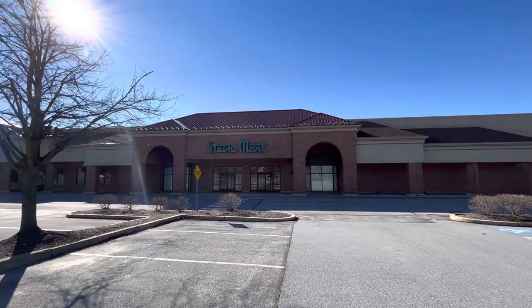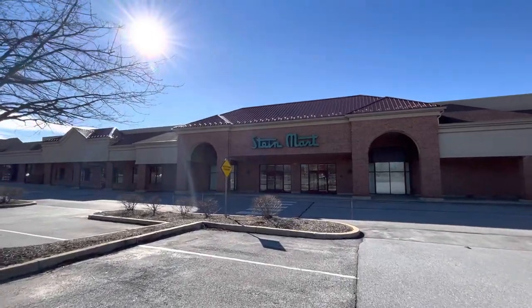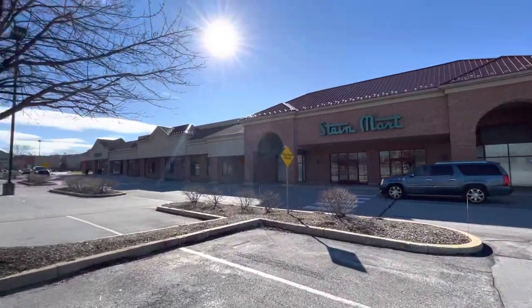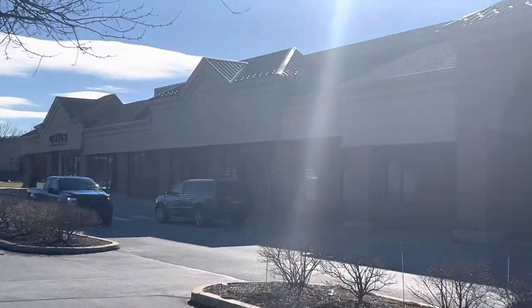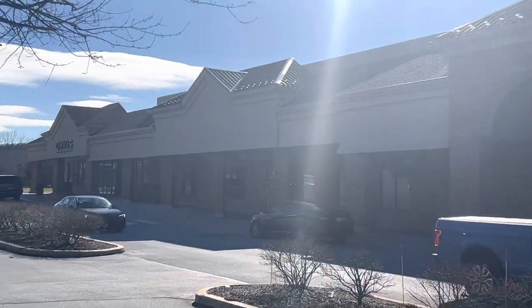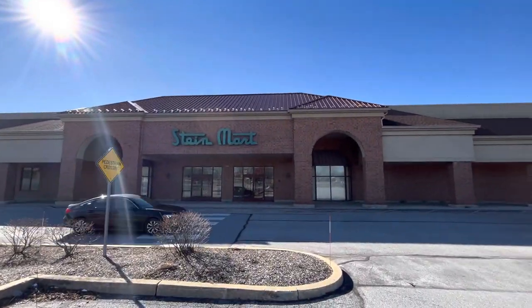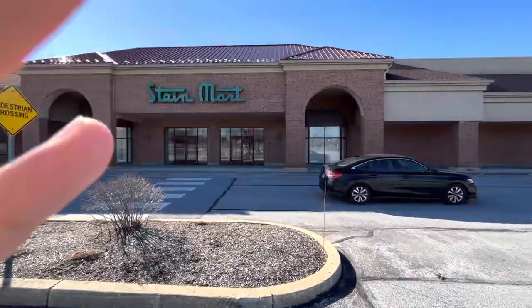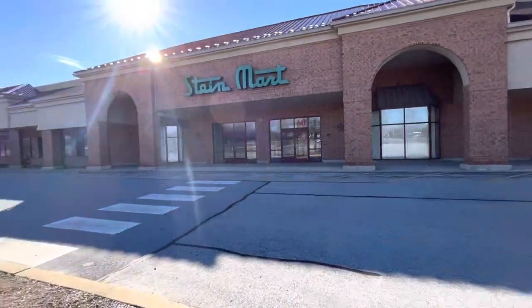Hello guys, this is the closed Stein Mart in Downingtown, PA. There's also a closed store right next to it which I'm about to check out in a few minutes. This is my second Stein Mart I'm filming that's closed — there was one in Allentown, PA that I filmed.